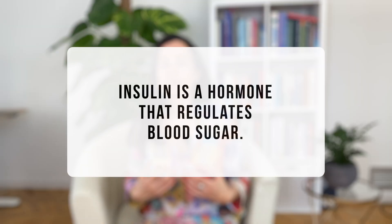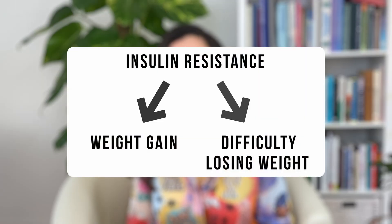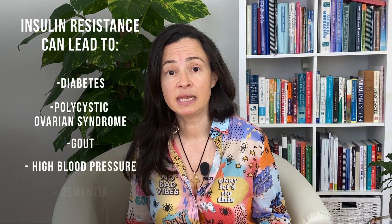Insulin resistance is a condition that we develop when our cells become less sensitive to insulin. Insulin is a hormone that's supposed to keep our blood sugar levels in check. Insulin resistance is the number one reason why we gain weight and why we have difficulty losing weight. It leads to many chronic diseases — dementia, high blood pressure, diabetes, and polycystic ovarian syndrome all start from insulin resistance.